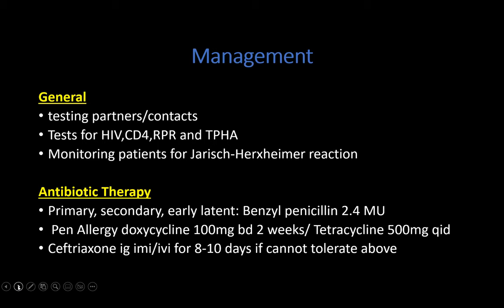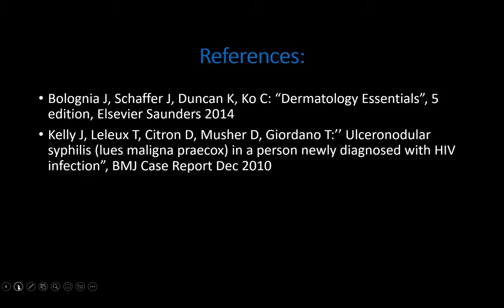The antibiotic therapy for primary, secondary, and early latent syphilis is benzathine penicillin 2.4 million units as a stat dose. If patients are allergic to penicillin, they receive doxycycline 100mg BD for two weeks, or tetracycline 500mg QID also for two weeks. If patients cannot tolerate doxycycline or benzathine penicillin, ceftriaxone IMI or IV can be given for eight to ten days.